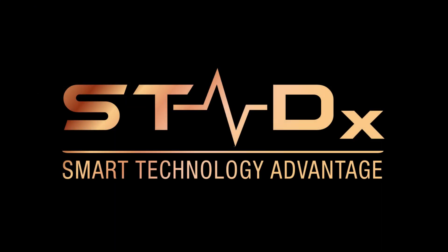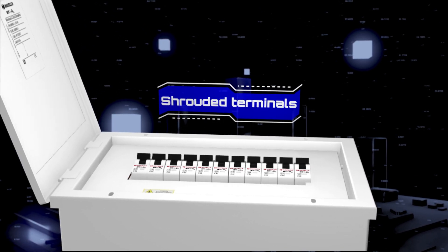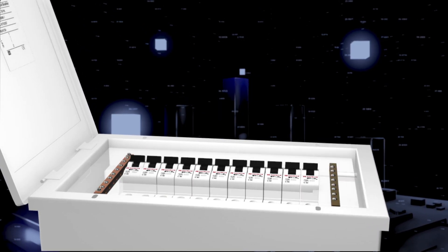Stadex Smart Technology Advantage. The superior range brings with itself every essential feature, making Stadex the preferred choice for residential and commercial use.